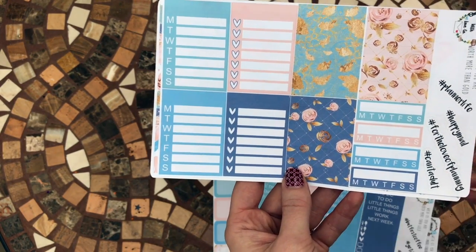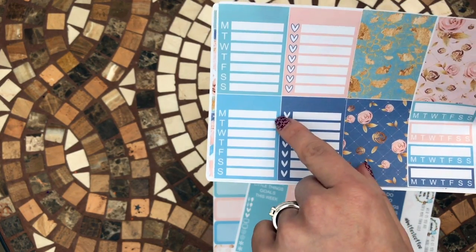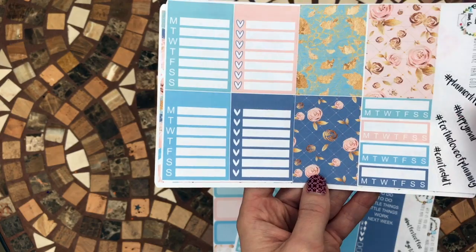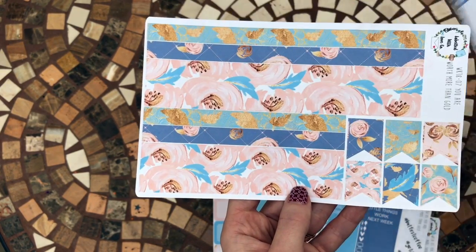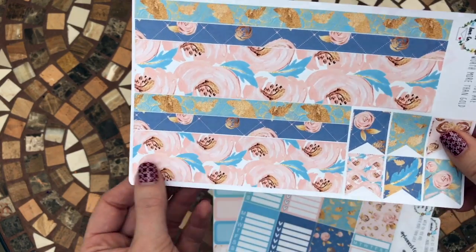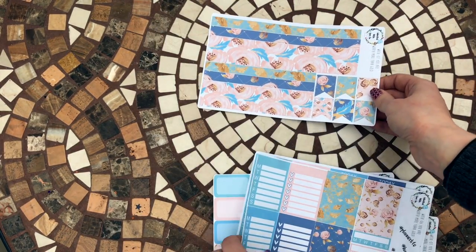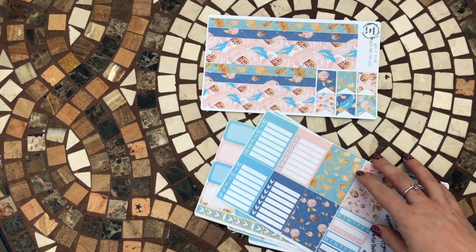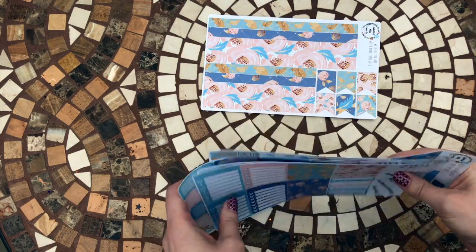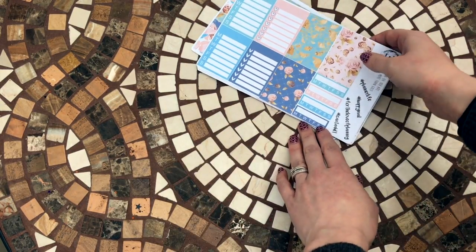There are more heart checklists, some habit trackers, and lists you want to make - that really helps. There are more decorative stickers and some big washi stickers. All the stickers are matte and there are over 250 stickers in this kit, which is quite a lot.